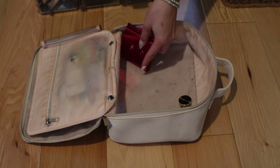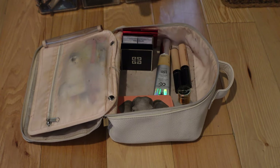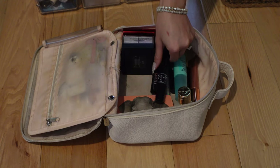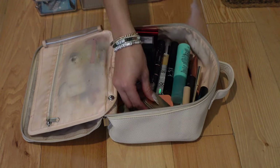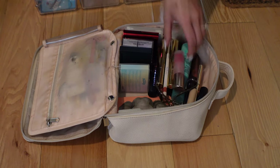One big mistake I used to make: whenever I got new clothes I always wanted to bring them — like a sweater I never actually wear — telling myself I'd wear it on the trip. But if you don't typically wear it or can't outfit it multiple ways, don't bring it. Bring things that are tried and true, that you feel comfortable in, that you can style multiple ways. The same goes for products — don't bring brand new products you've never tried before; if they don't work out you're stuck with them the whole trip.